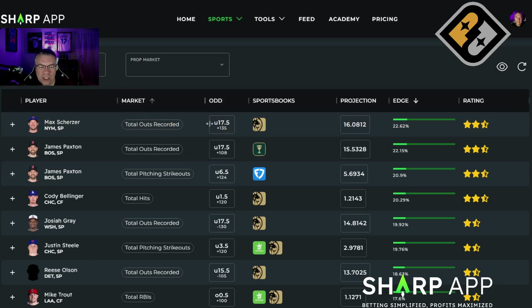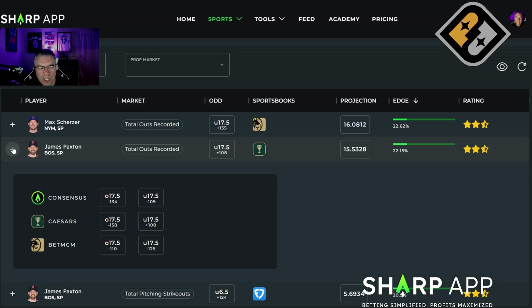The Proptimizer for top props likes the under 17 and a half on Scherzer — you're getting plus money on this play, a big edge of 22.62%. Paxton is also an under, with the model projecting it significantly under the market — about two outs under the 17 and a half line — and you're getting plus money on the under as well. The best price is Caesars at plus 108. Caesars and BetMGM are the only two offering this prop right now. BetMGM is at minus 125 while Caesars is plus 108, so it looks like Caesars is a bit off the market and you'd want to jump on that.